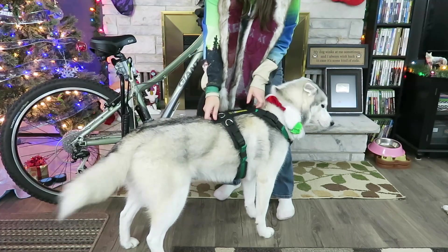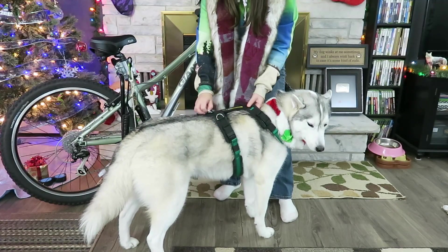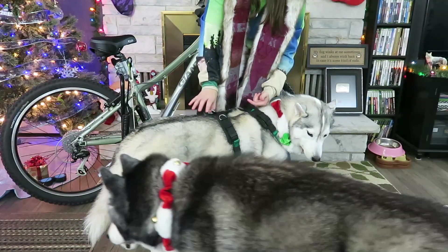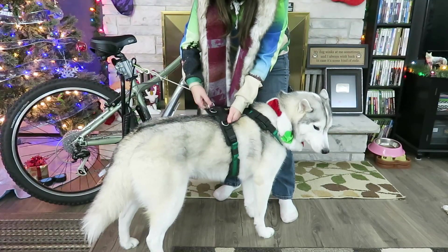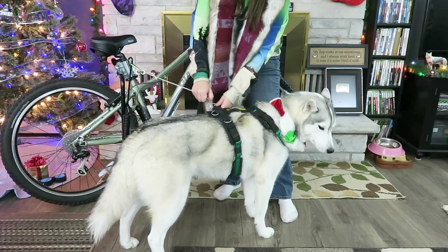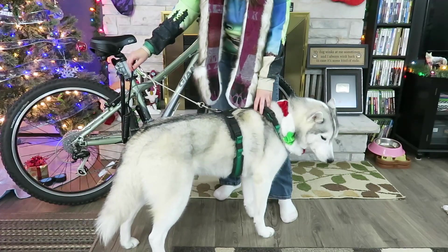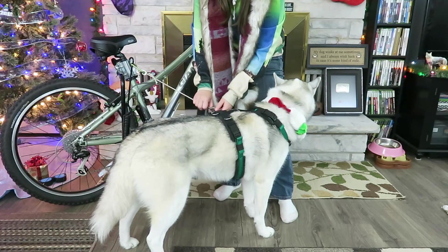I know a lot of you are going to ask about the harnesses — this is an urban harness from alpineoutfitters.net. If you want to find out more about these, come back tomorrow. There might possibly be a giveaway that has something to do with these tomorrow! This harness is outfitted with three D-rings, which is nice because the attachment comes off of the side D-ring so Memphis can pull next to the bike.